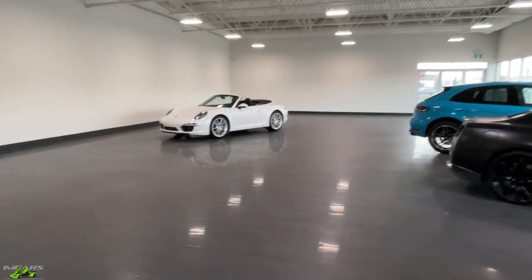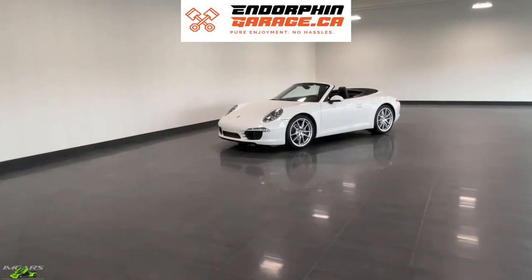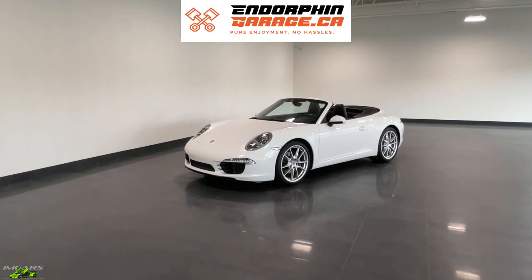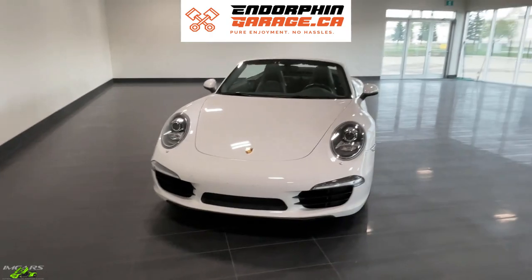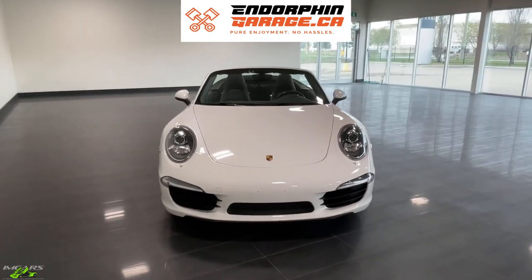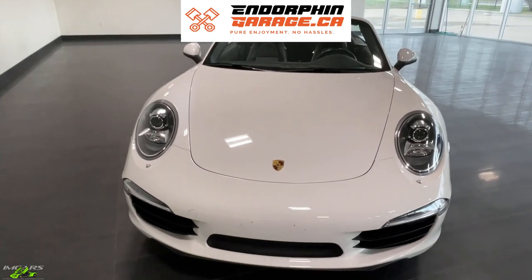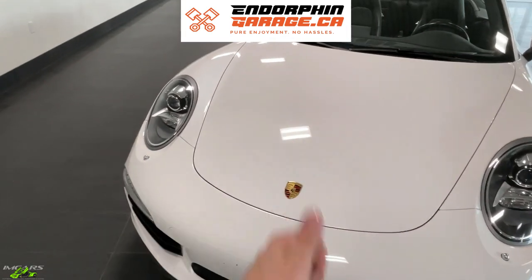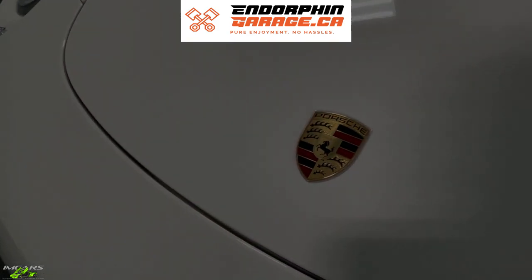Anyway, hope you guys have enjoyed this video. Please check out our channel sponsor, Endorphin Garage — we'll hopefully be doing a video with them soon checking out their fleet and available rentals. If you're looking to rent cool cars in Calgary, they've got a pretty cool setup. If you enjoyed this one, please give it a big thumbs up, make sure you're subscribed to our channel, and we'll catch you on the next one.